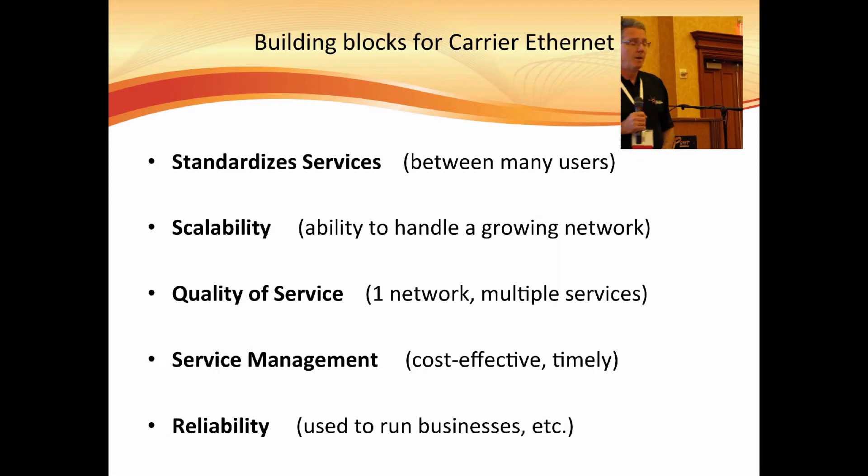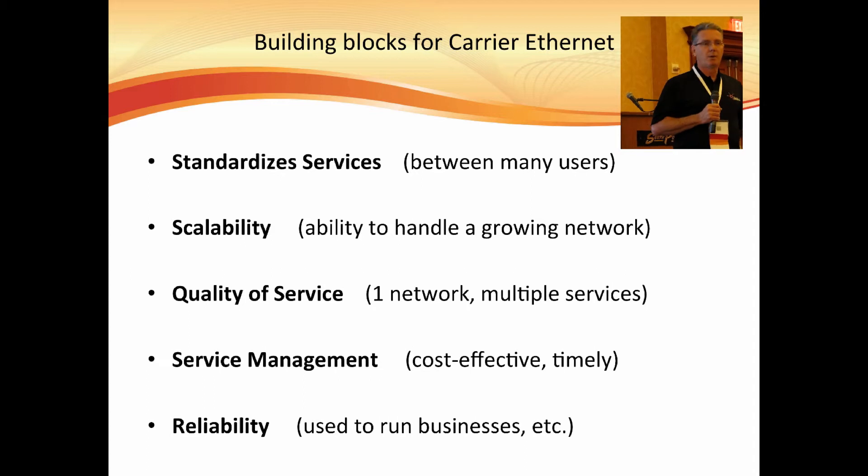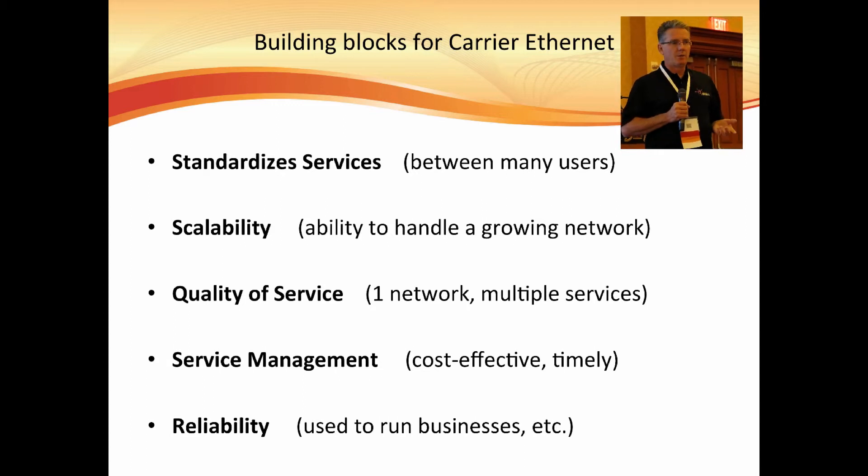Service management. So you have a box from ABC company, a box from XYZ company, and so forth. You want to know what's your delay for these services, what's your packet loss ratio, and so forth. These standards have been defined as well, and they've been put together using standards like Y.1731 that will provide statistics in a generic fashion, no matter what hardware you're using.